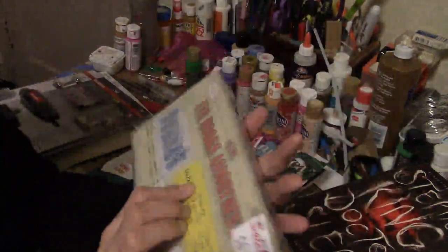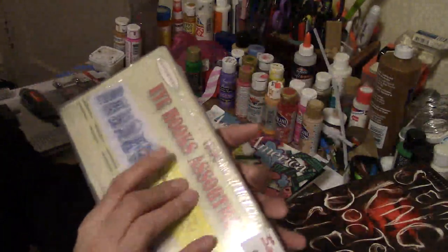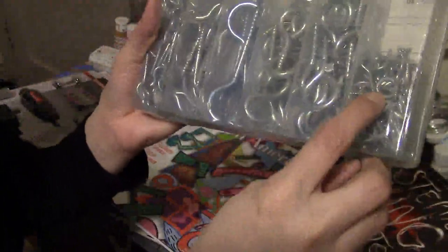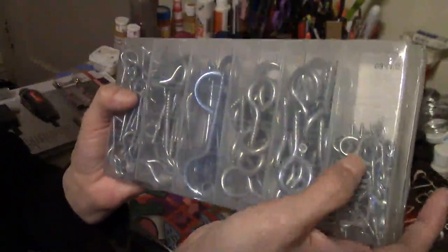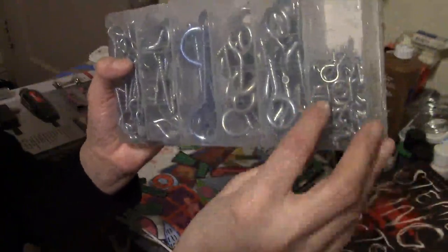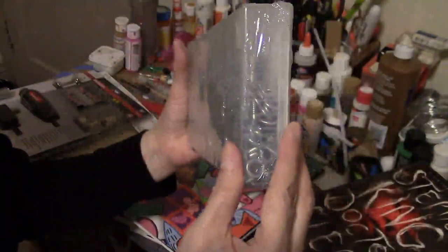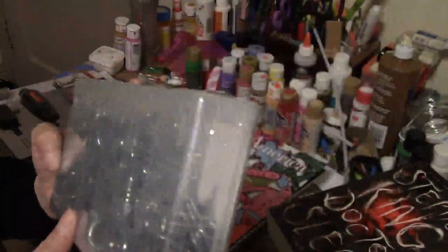I got this at City Liquidators for $6.99 — a bunch of these. I'm gonna use the smaller ones for my pendants and stuff; they just screw in. I need to go get some more of those. My husband can use the rest for whatever he needs them for.